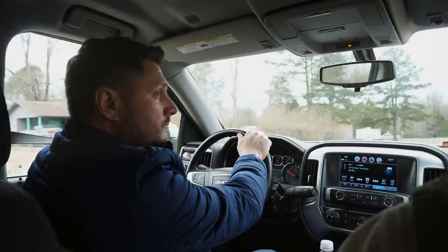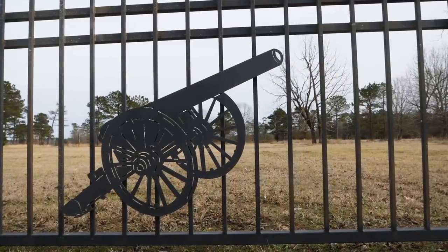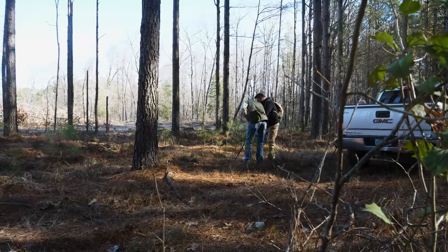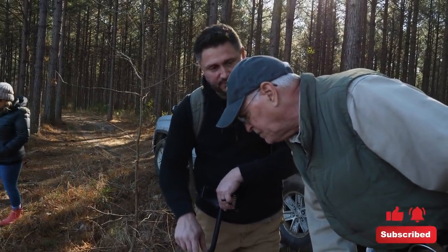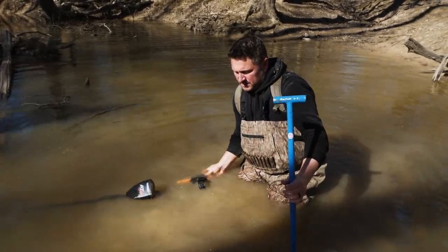In the last episode of History Traveler, we had a chance to join Brandon from the channel Diggin' on Faith and his buddy Migs to go out to the battlefield where the Battle of Jenkins Ferry was fought. We learned all kinds of cool things, and today we're actually going to follow that up by going out to the battlefield itself with some metal detectors and seeing if we can find any artifacts from the fighting that took place there.